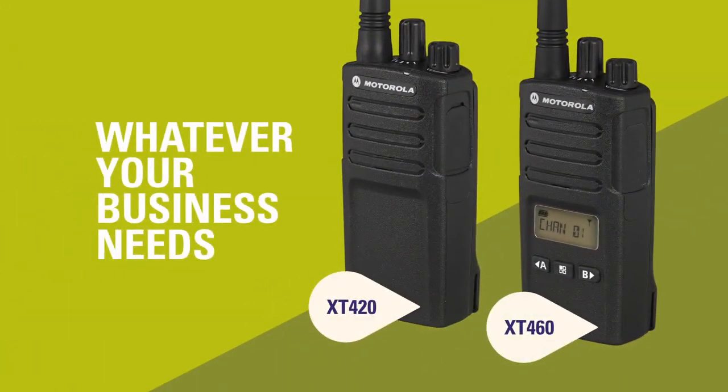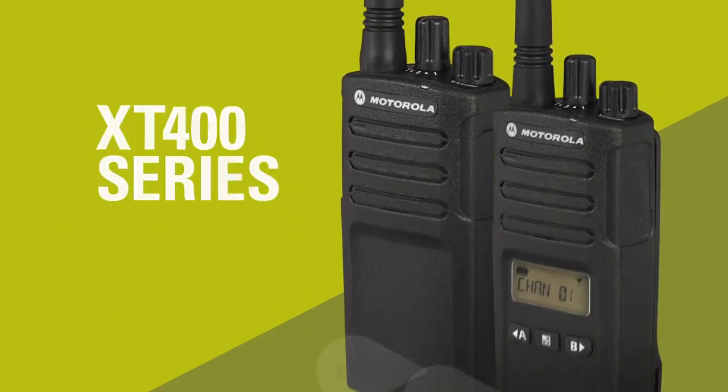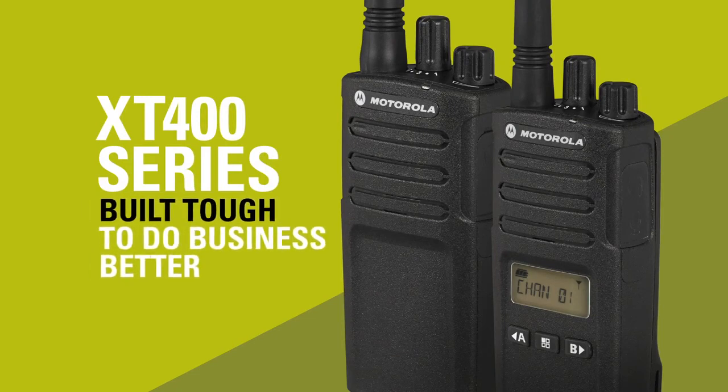Whatever your business needs, there's the right XT400 radio for you. Motorola Solutions XT400 series — built tough to do business better.